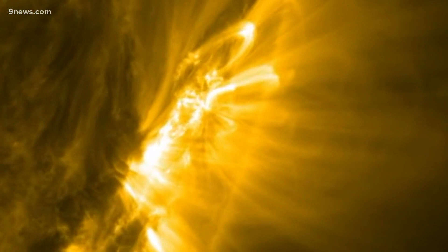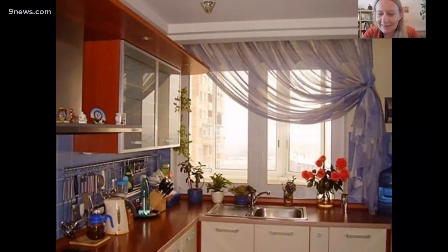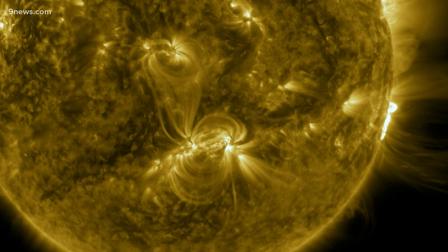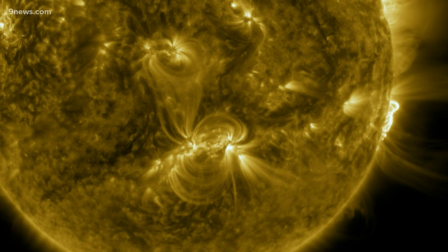She calls this the coronal veil, and folds in the veil could be confused for individual loops. She used the curtain in her kitchen as an example — the darker folds are more noticeable than the transparent part of the curtain, but the folds are still part of the curtain. The study showed that some coronal loops might just be folds in the coronal veil, creating the illusion that they are separate entities.